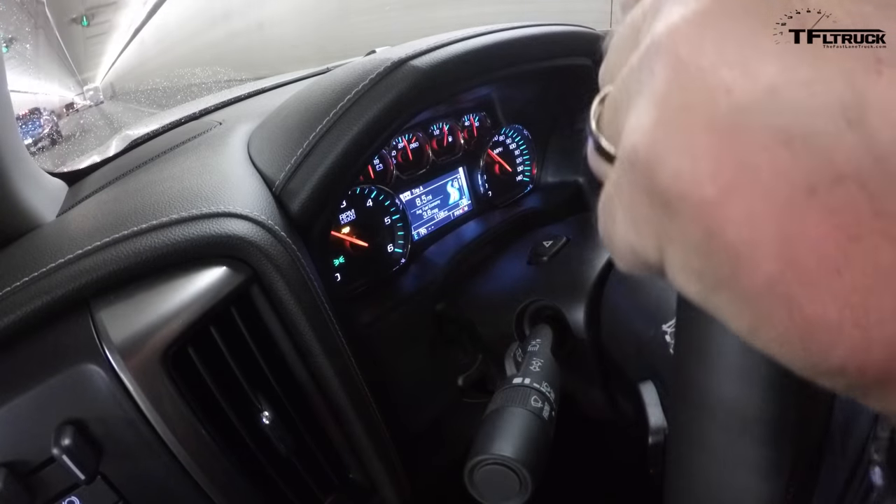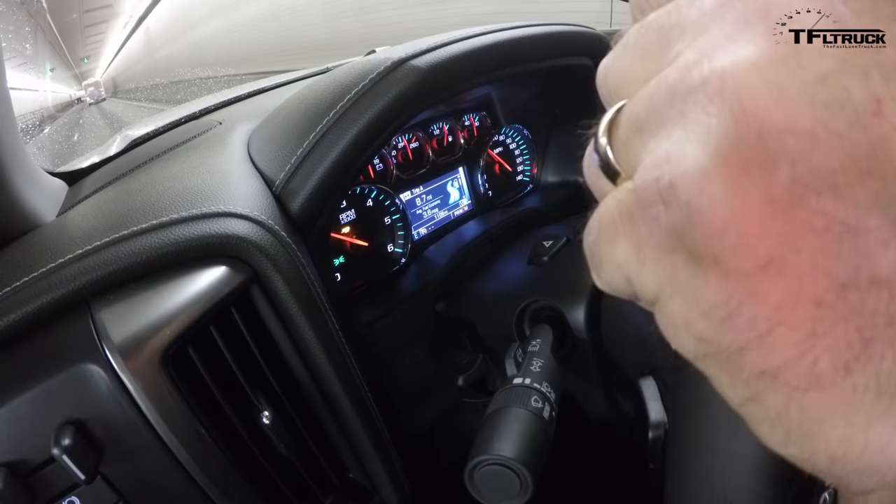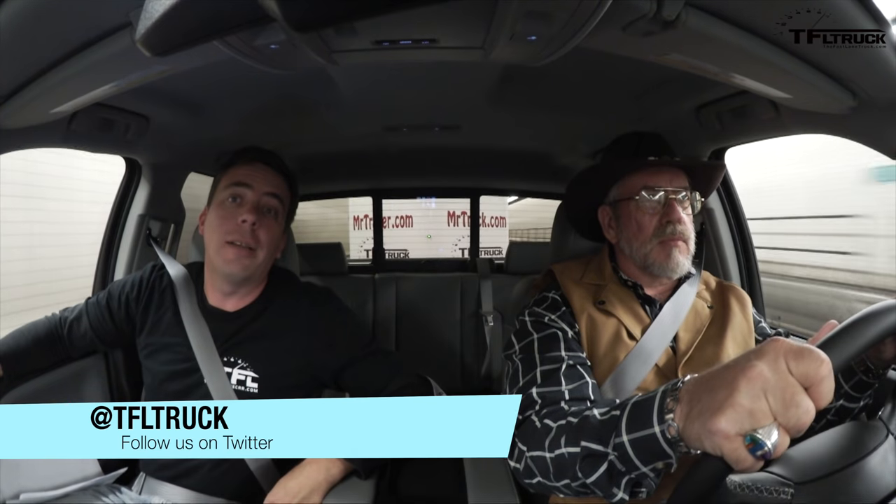This truck with an 8-speed automatic had a significant performance improvement up the hill. It's an improved drivetrain and they've done well with that. I'm Andres Smirnoff for the Fastlane Truck, and with me is Kent with MrTruck.com. Come back for more iGauntlet extreme towing tests on tfltruck.com. Thanks, guys!